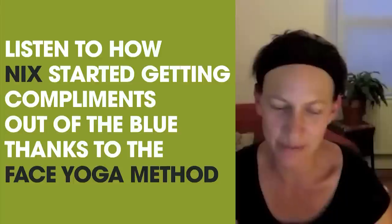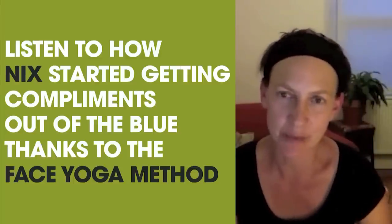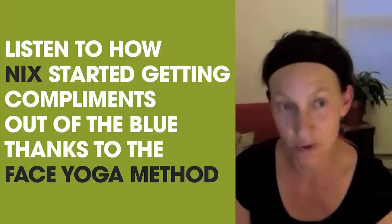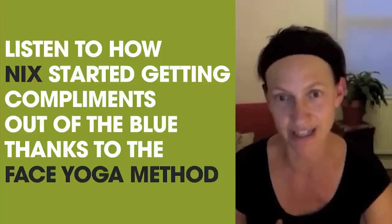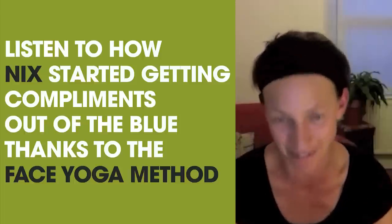The exercise on your face works the same way as exercise in your body. When you exercise a muscle on your face, they get firm and tightened, just like a muscle on your body. I found face yoga because I was looking for something that would make me look fresher. I'm 49, and I could really start to see that happening to my face.